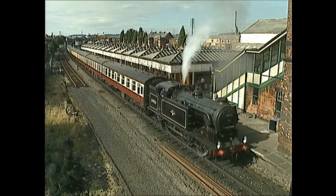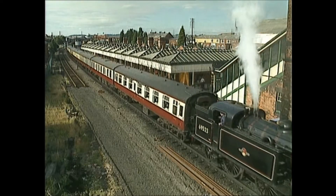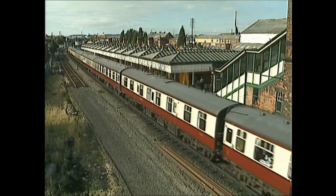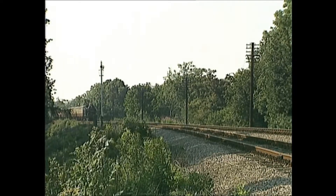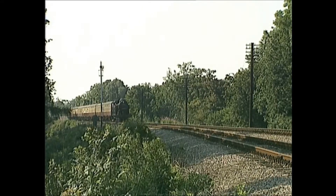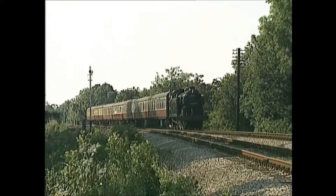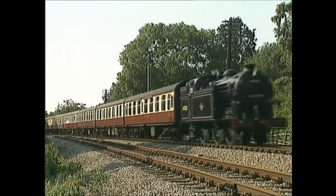The Gresley Class N2 0-6-2 was built in 1921 for the Great Northern Railway. It was designed for a specific job, hauling heavy commuter traffic between London's northern suburbs and the city itself. The N2 class was distinctive in that it was fitted with condensing gear. This enabled the exhausted steam from the cylinders to be condensed and returned to the water tanks, instead of being sent into the atmosphere. This helped make the engines more economical and made conditions on the footplate much more bearable in the two-mile tunnel on the Great Northern Line into the city, from King's Cross to Moorgate.